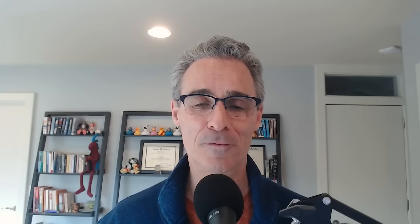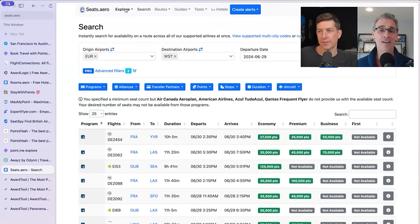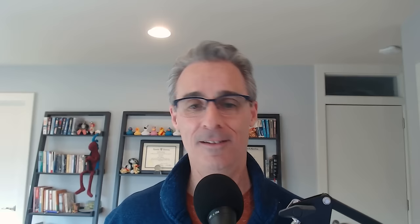One tool we haven't talked about yet is Seats.aero. This is what I think started the whole class of discovery tools — the first one I knew of where they run millions of award searches upfront, store all the results, and let you explore quickly to see what's available. It does it in a very nerdy way — you have to understand two-letter codes for airlines and airports — but it's incredibly powerful and I still turn to it regularly for specific things.